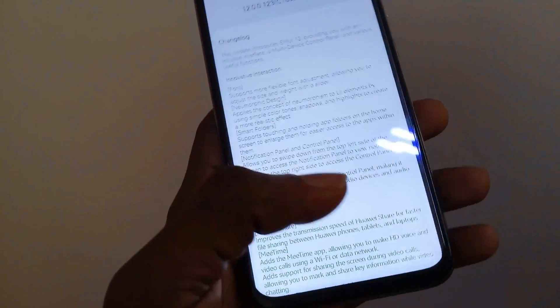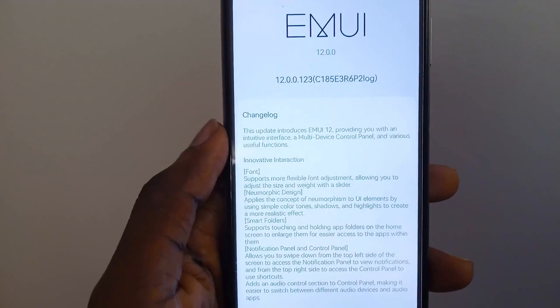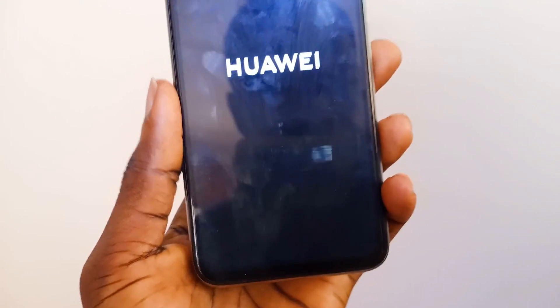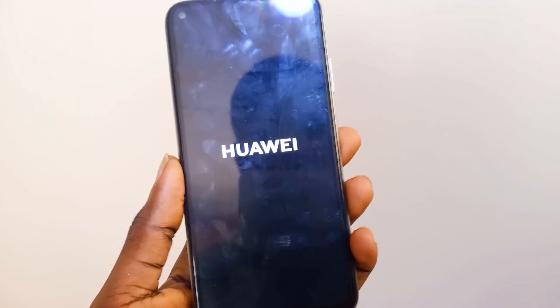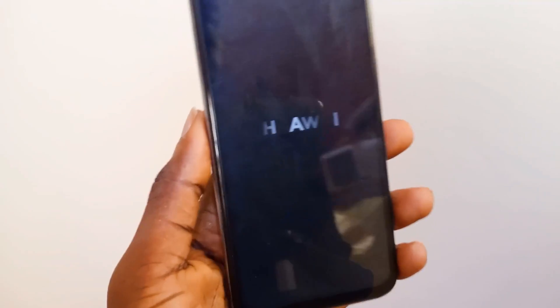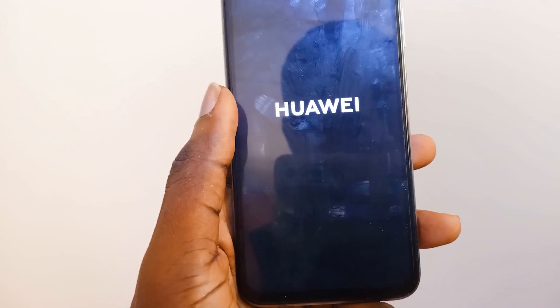The first thing we are going to look at is the restart animation. When you restart your device, you will notice that the 'Powered by Android' logo is no longer on the starting screen. Since the US and China are still having their trade wars, Huawei has decided to take that out.